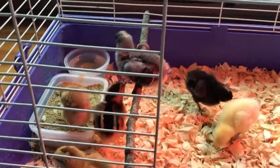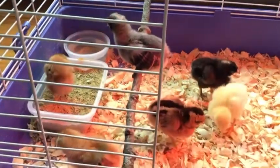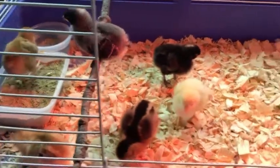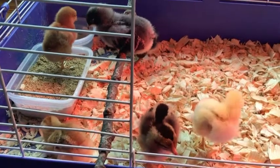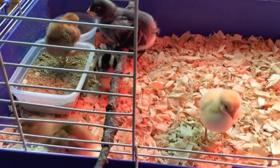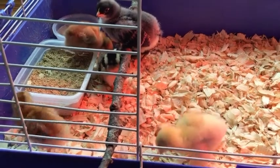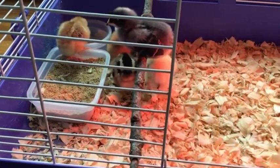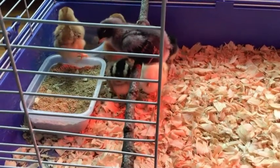We put a little perch in there, which the gray one is starting to use, and the other ones are starting to follow. These are Easter Egger chickens. The cool thing about them is they actually lay blue, green, brown, and white eggs. They also fly a little bit like birds, so they're a little different than regular chickens — actually a little cooler with those different colored Easter eggs. They're called Easter Egger chickens.